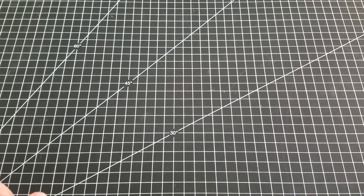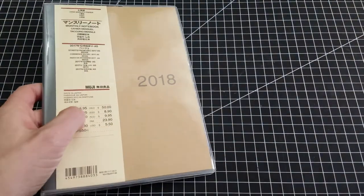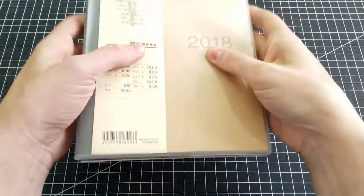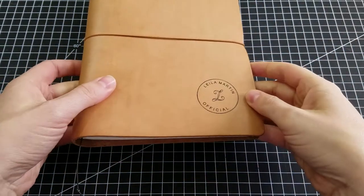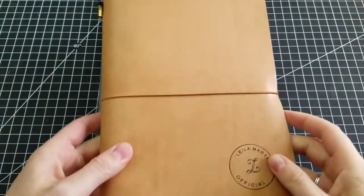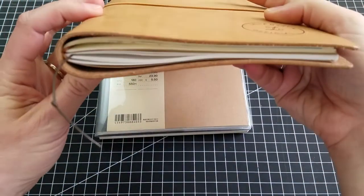For my analog system for work, I'll be using this calendar paired with a notebook, and I'll switch out the notebooks as I fill them. That's going to go in my Eternal Leather A5 thing, and these are my notebooks for right now. I'll use these for the next week or two and then swap out.